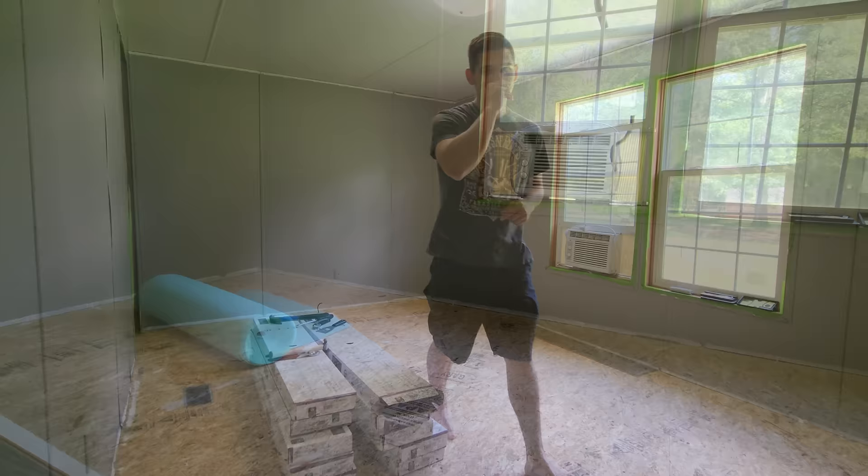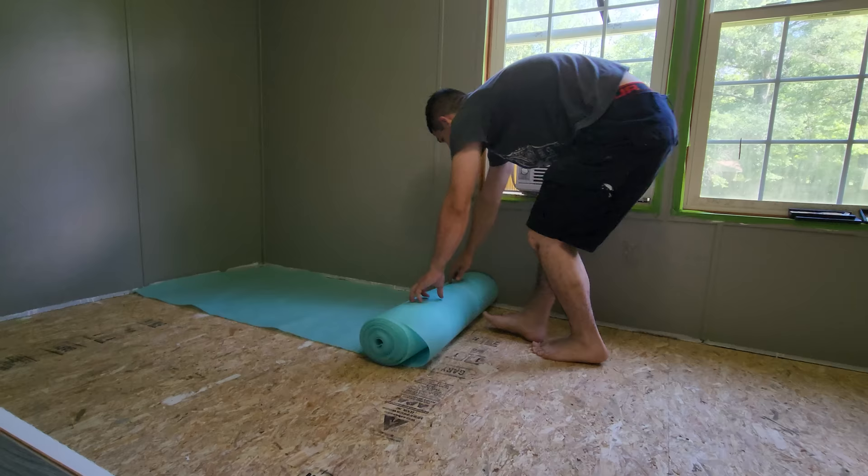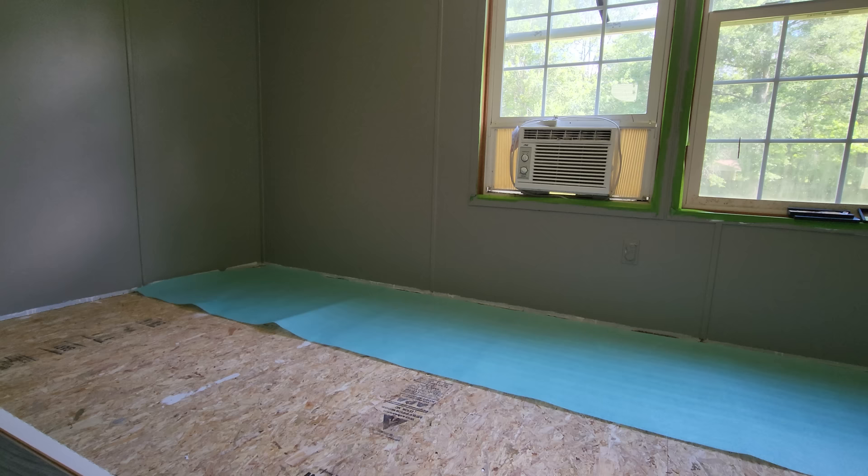First of all, you're going to want to start by putting down a layer of subfloor protecting material. It provides a little bit of extra cushion, some sound dampening, and sometimes it's even waterproof — it just depends on how much money you want to spend. This right here is very cheap, comes in a big roll, you just roll it into place and you're good to go.